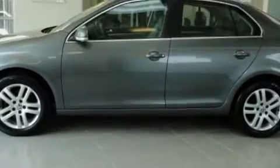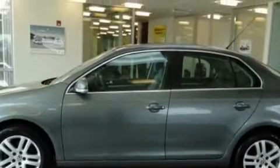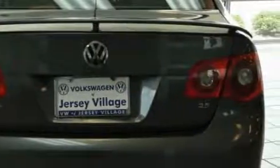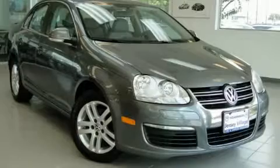Its top features include heated front seats, a traction control system, and this vehicle has fewer than 47,000 miles on the odometer. This Volkswagen has had only one owner, and it qualifies for the Carfax Buyback Guarantee. This vehicle is sure to sell fast. Call and arrange your test drive today.